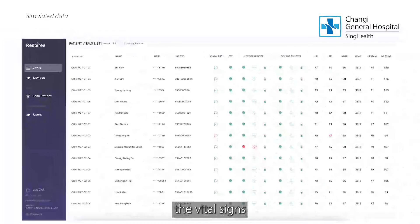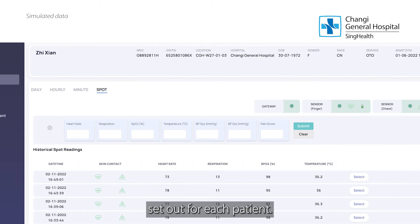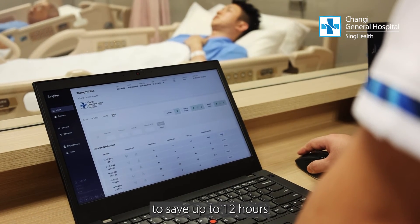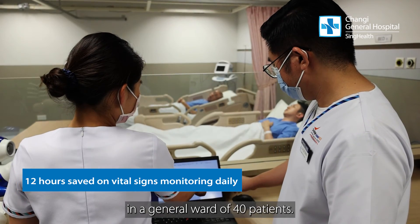Nurses can also view the vital signs of a specific patient in the profile page. They can select and submit the vital signs data to the electronic medical record at the prescribed frequency set out for each patient. When deployed, the device has the potential to save up to 12 hours of the time spent by nurses on vital signs monitoring daily in a general ward of 40 patients.